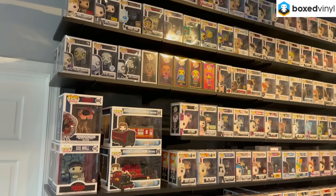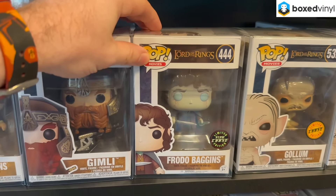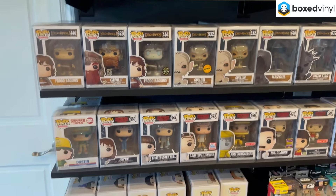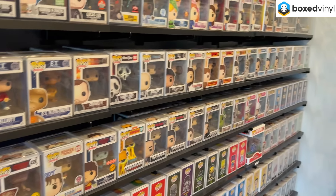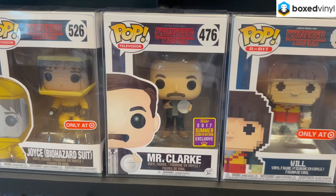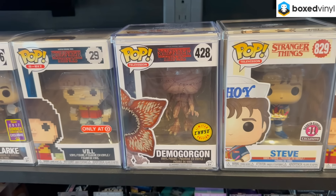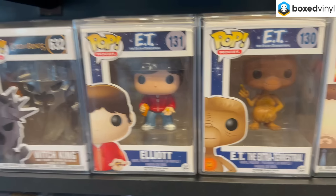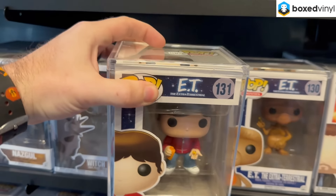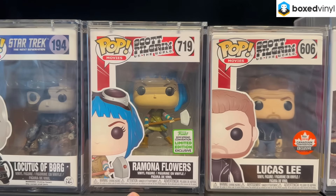Let's move over to this wall — the movies wall. There's a Frodo Baggins glow chase and a Gollum chase from Lord of the Rings. I want to compliment Boxed Vinyl on having every single item in a pop protector — even $5 and $10 pops all deserve soft protectors. We've got the 2017 San Diego Comic-Con summer convention exclusive Mr. Clark, Joyce in the biohazard suit from Stranger Things, a Demogorgon chase, and a couple from E.T. — looks like from the original 2014 set. From Scott Pilgrim versus the World there's Ramona Flowers in armor and Lucas Lee, the 2018 Fan Expo Canada exclusive.